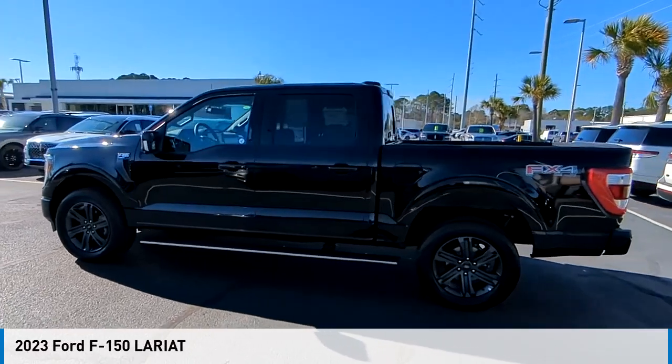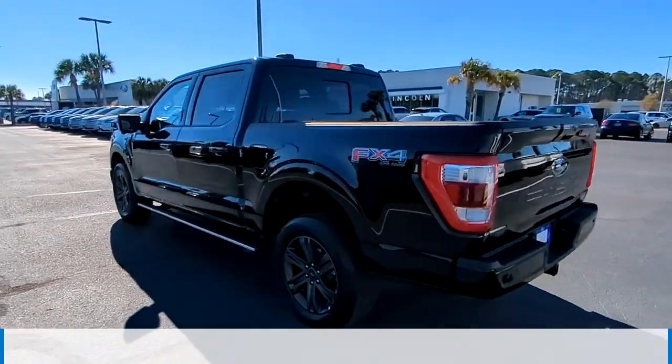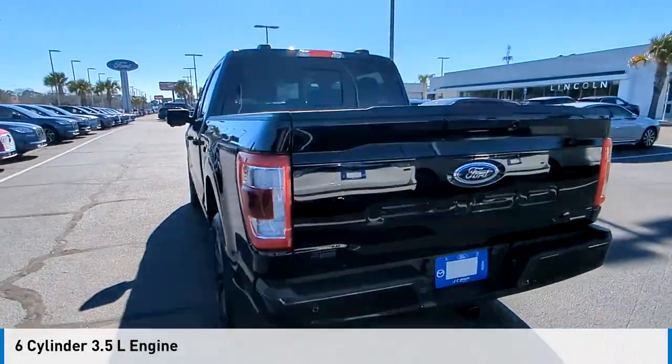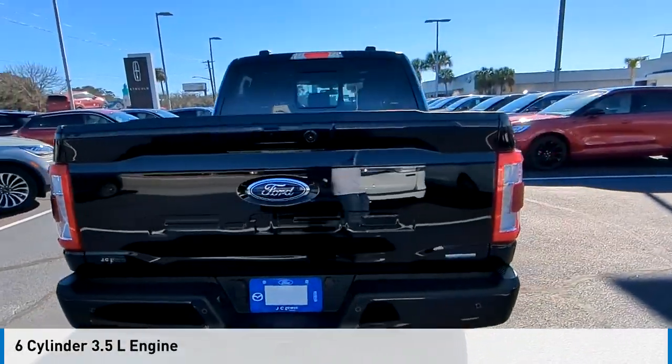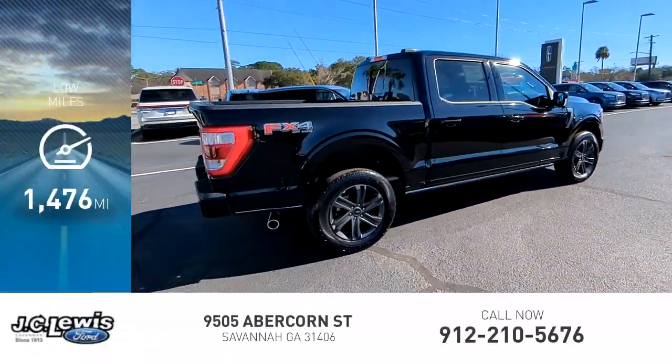Come test drive the 2023 F-150. This vehicle is powered by a four-wheel drive, six-cylinder, 3.5-liter engine, and comes with an automatic transmission. This vehicle has less than 2,000 miles.